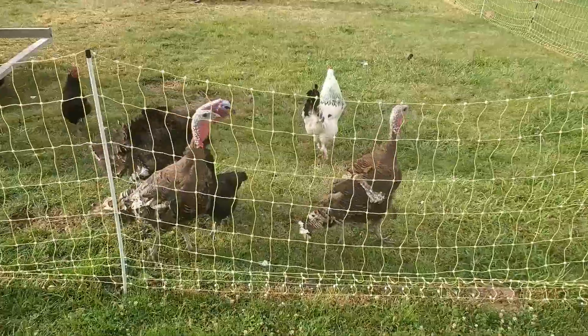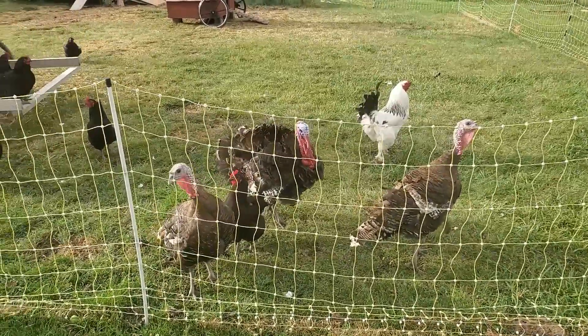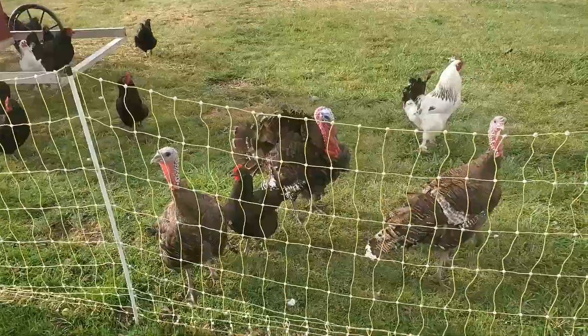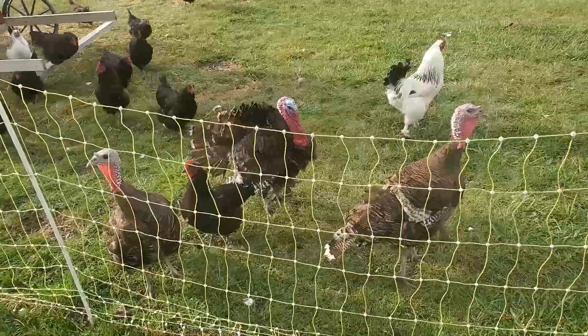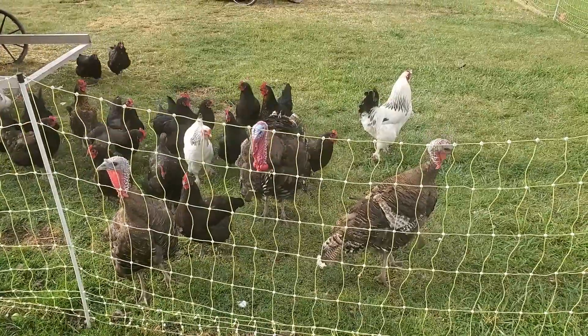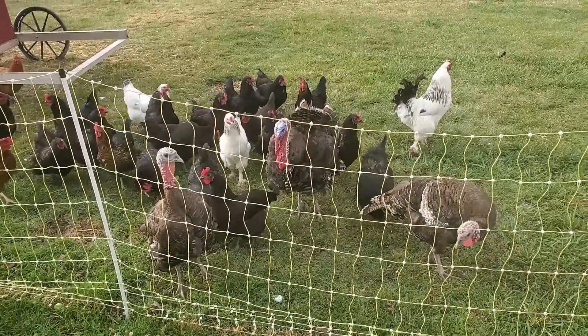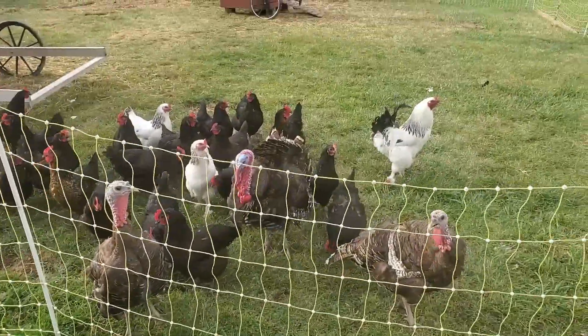We also have three new birds on the farm — we got a tom turkey and a couple of hens. One of the local families we know traded us a piglet for the three turkeys, so that's kind of the newest things on the farm.